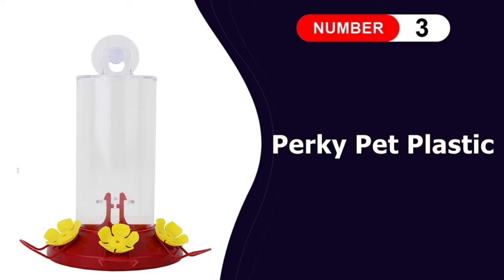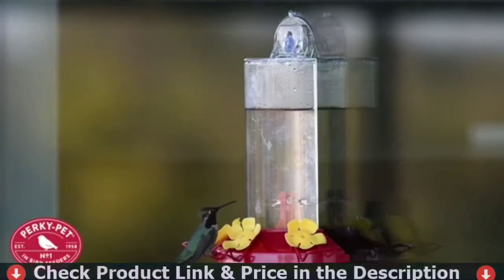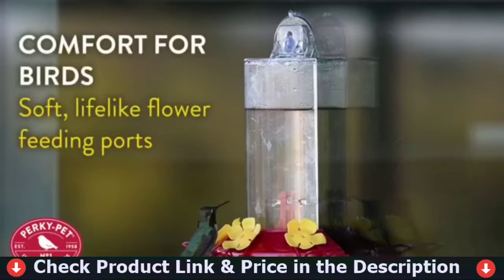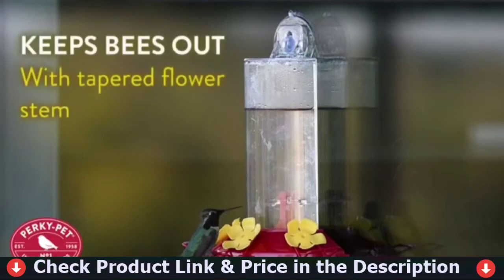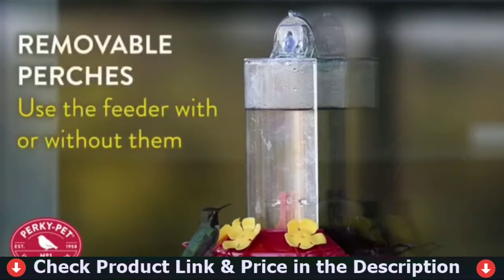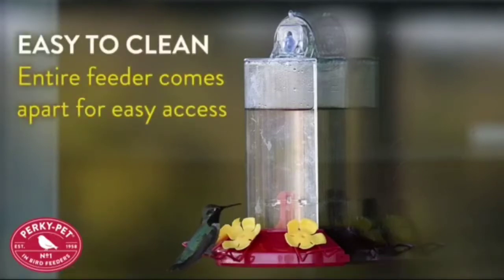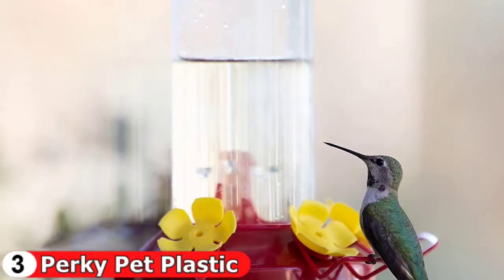Our third pick is the Perky Pet Plastic Hummingbird Feeder. Perky Pet's window mount hummingbird feeder is our favorite option, as the plastic feeder has a clear eight-ounce basin and a red base with three flexible flower ports and perches. Window feeders are an excellent choice because they allow you to get up close and personal with the action. The feeding ports are tapered, which keeps bees and other insects at bay. This feeder holds up to eight ounces of nectar and features a transparent plastic reservoir with a bright red base.